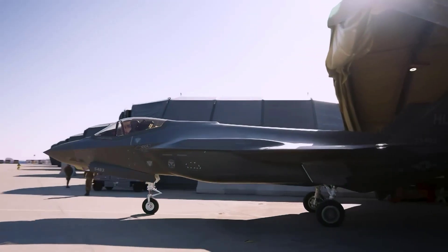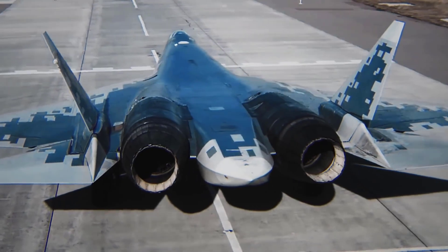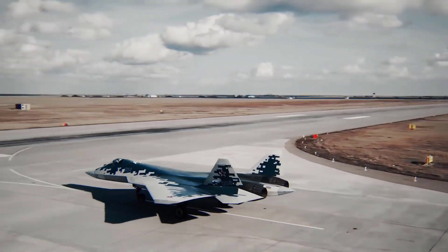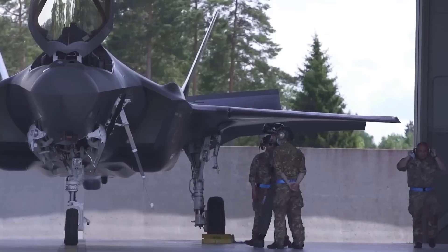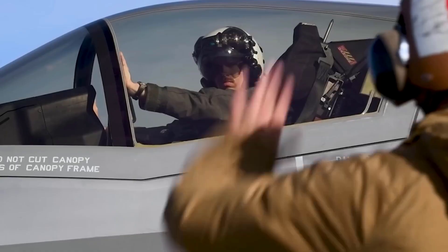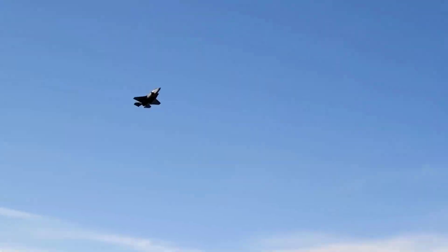Comparison of F-35 and Su-57, the best fighter jet duel between America and Russia. In the realm of military aviation, fighter jets stand as symbols of a nation's power and advanced technology.